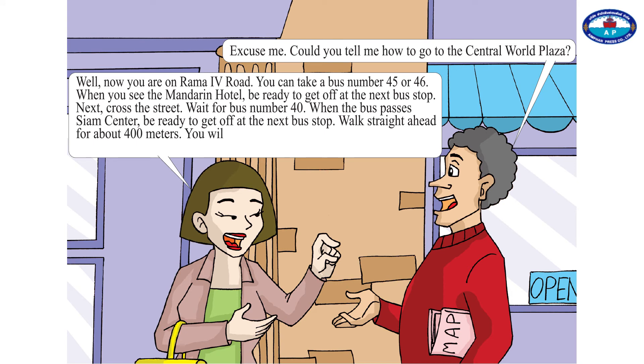Walk straight ahead for about 400 metres. You will pass the temple. The Central World Plaza is on your left next to the temple. You can't miss it.